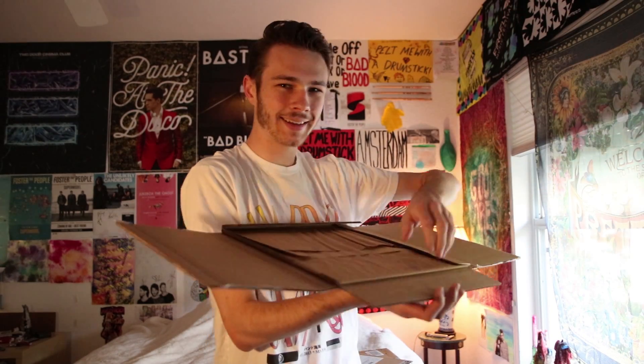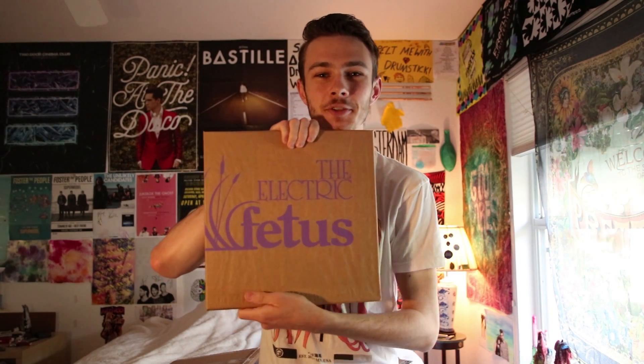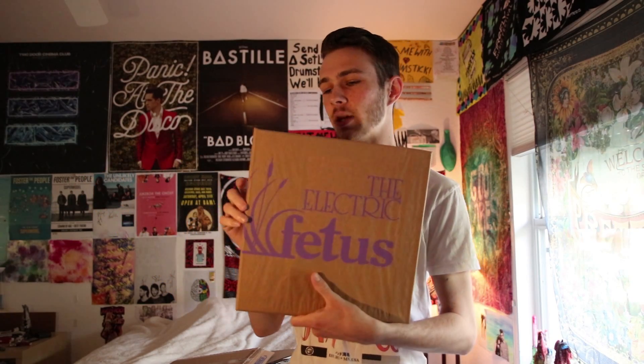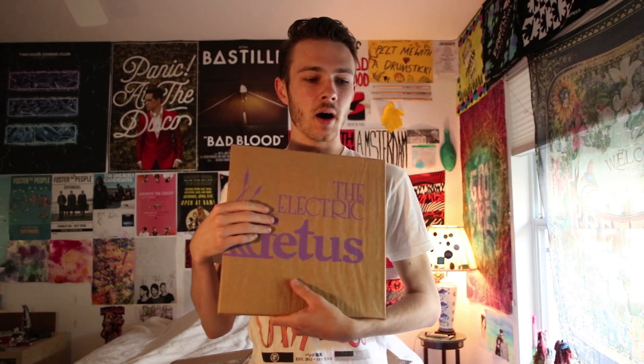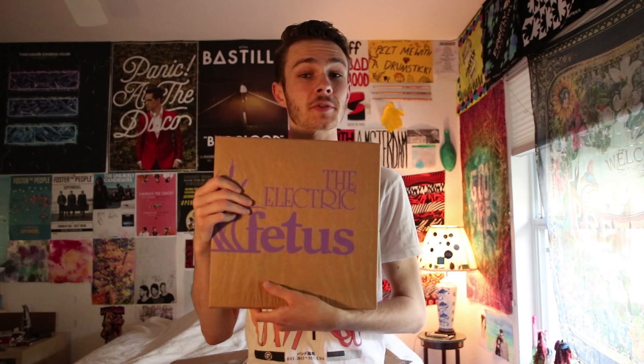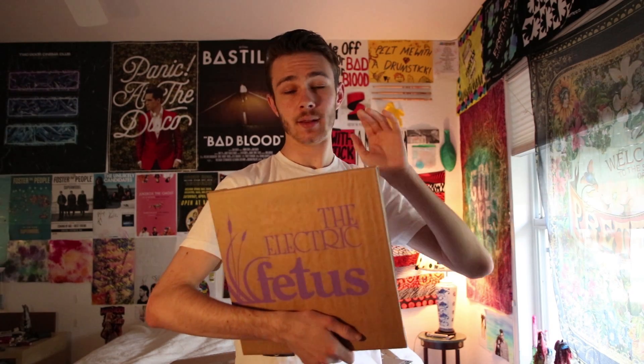Oh, it's in the back — another bag! Electric Fetus, that's so cool. I did not expect them to do this. Electric Fetus is an awesome record shop in Minnesota. They sponsor Hippocampus, do events with them, and do special edition releases. This is their special edition release for this album. Before it was a blue album with a black and white cover, which was super cool. I kind of wish this one was a little more creative with the cover, but other than that, this is awesome.